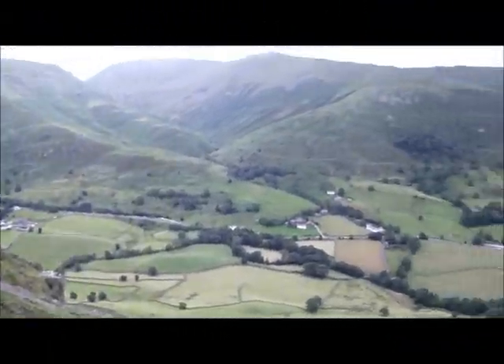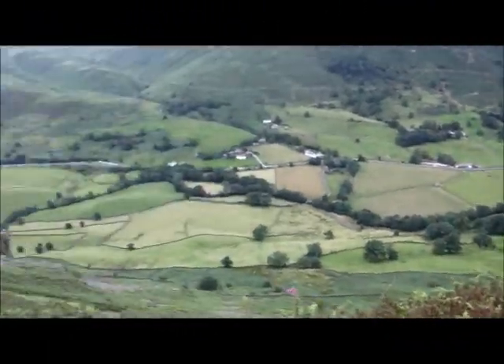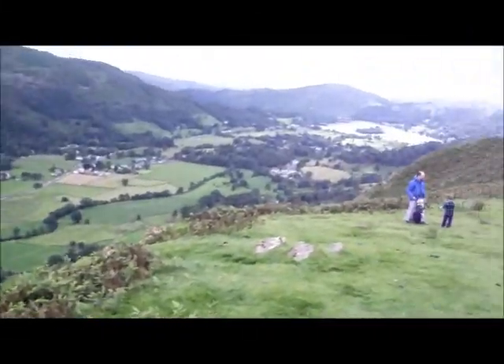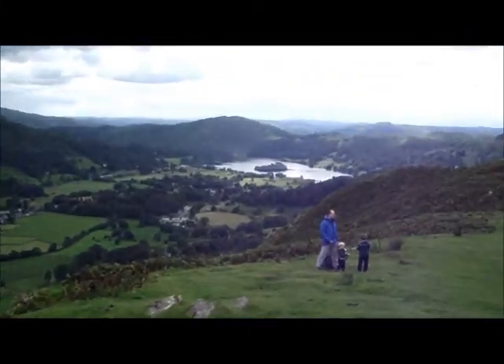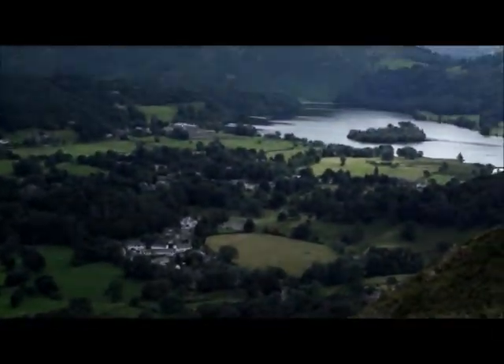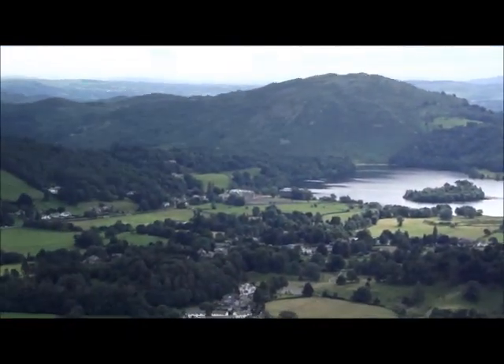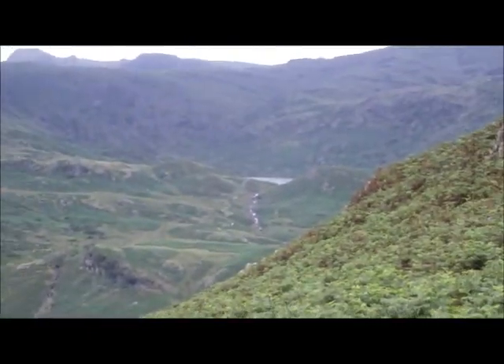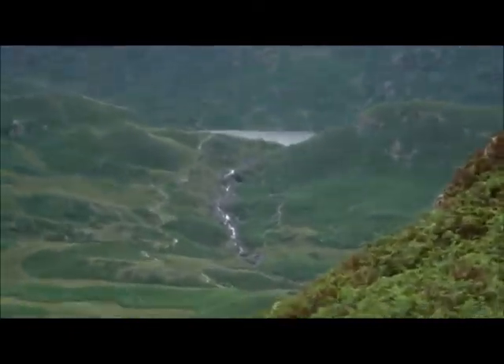Look at that — great views! Looking down the B591 back into Grasmere and the lake. Lough Rigg coming round, and you can see Easedale Tarn. Lovely.